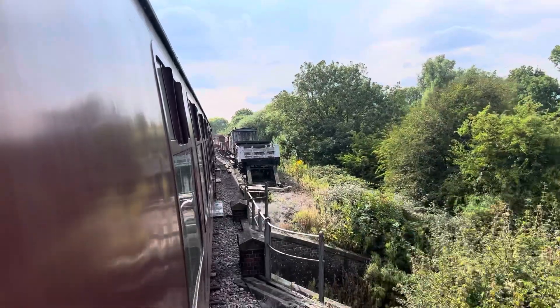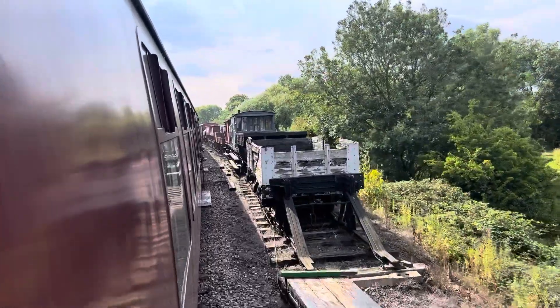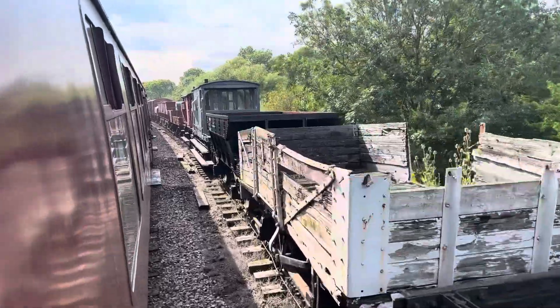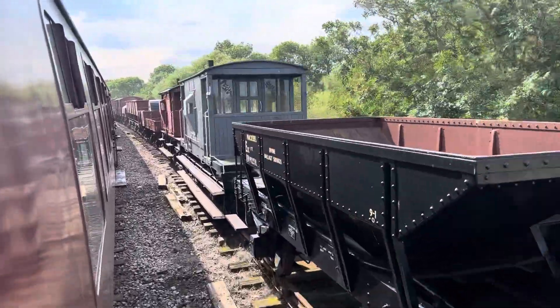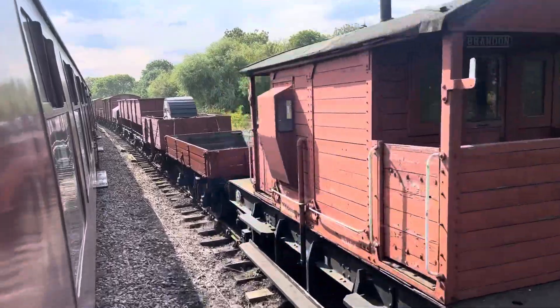The lovely old bits of rolling stock here on the Neen Valley Railway — brake vans, different types. A little one in the BR Polksite livery.